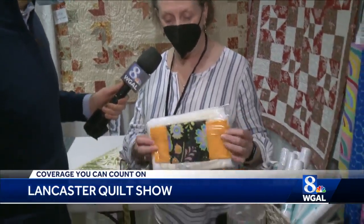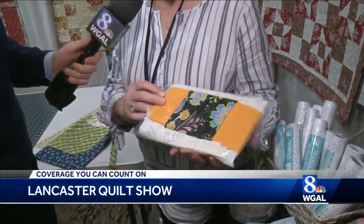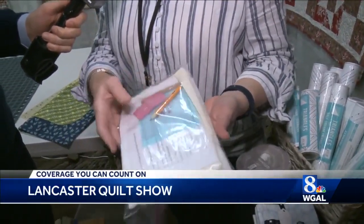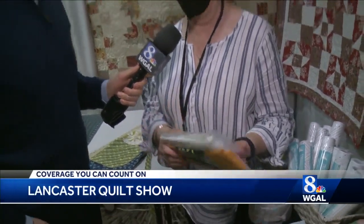We're also giving away free little kits. The first 30 kids who come in on Saturday — there's enough fabric in here to make a nine-patch. Stencil, pencil, needle — everything that they need, they can pick it up at the raffle table.